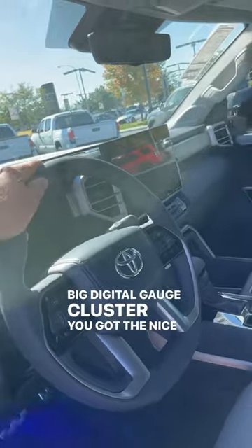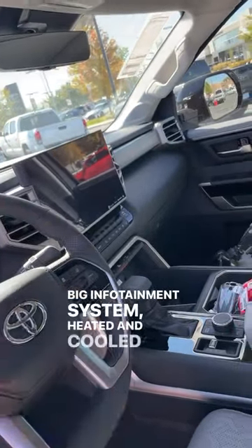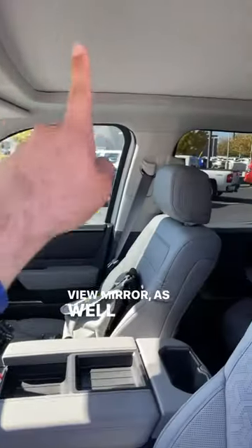When it comes to the interior, it's normal Tundra Limited, so we've got nice upgraded seats, a big digital gauge cluster, a nicer steering wheel, a big infotainment system, heated and cooled seats, a camera rear view mirror, as well as a panoramic center.